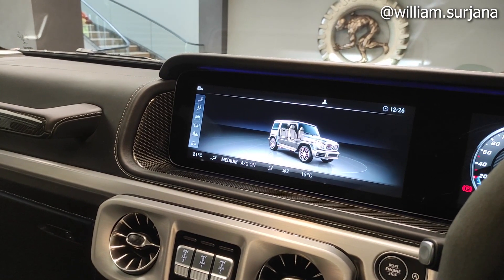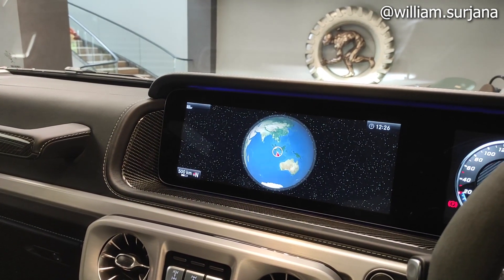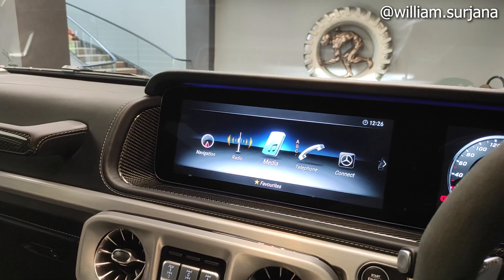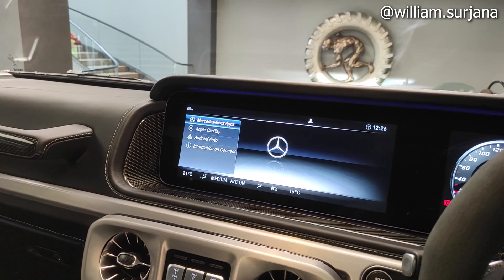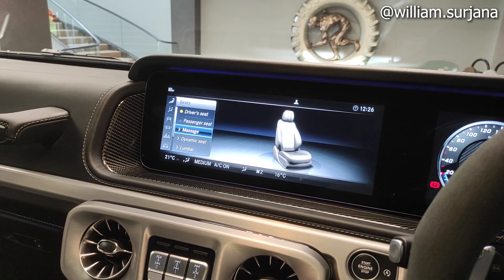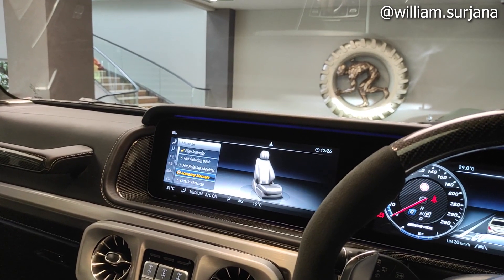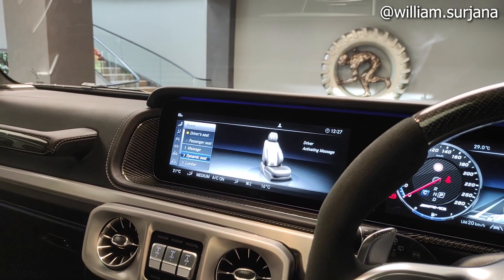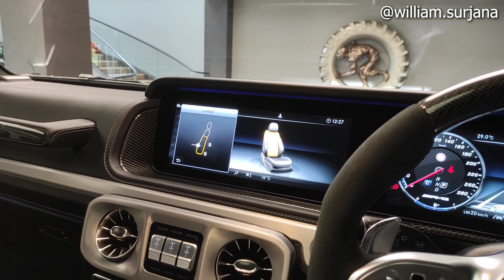Untuk pengaturan infotainment lengkap ya. Ada navigasi yang bisa menampilkan peta, radio, media, telepon. Bisa Apple CarPlay dan Android Auto. Ada vehicle, climate control. Kursinya juga bisa massage seat — baik sisi driver maupun penumpang depan. Ada activating massage, wave massage, walk-run backrest. Ada dynamic seat dan lumbar support juga bisa diatur dari sini.